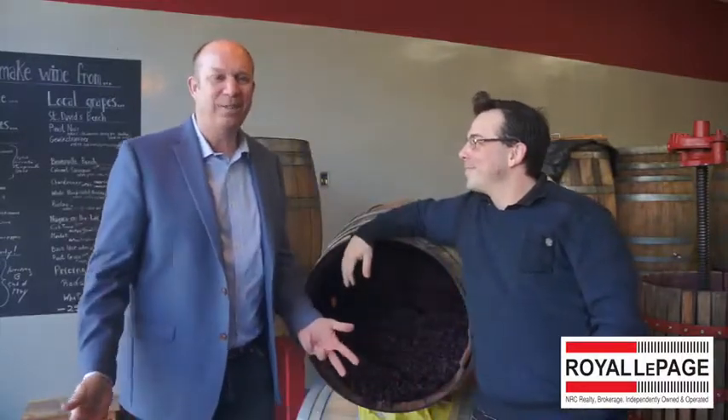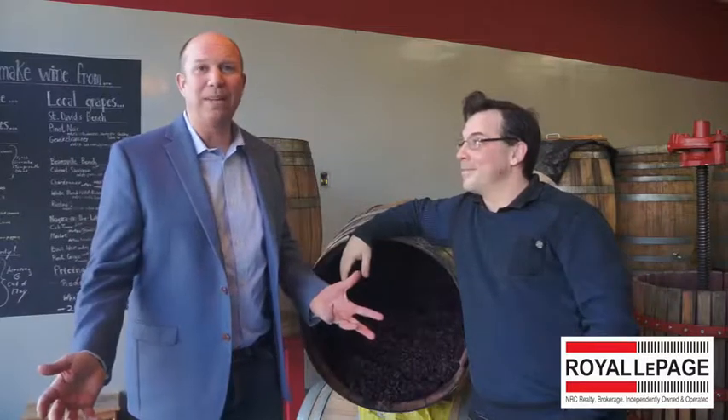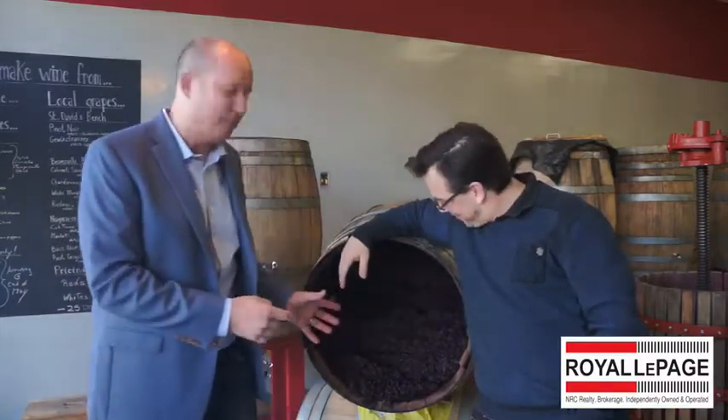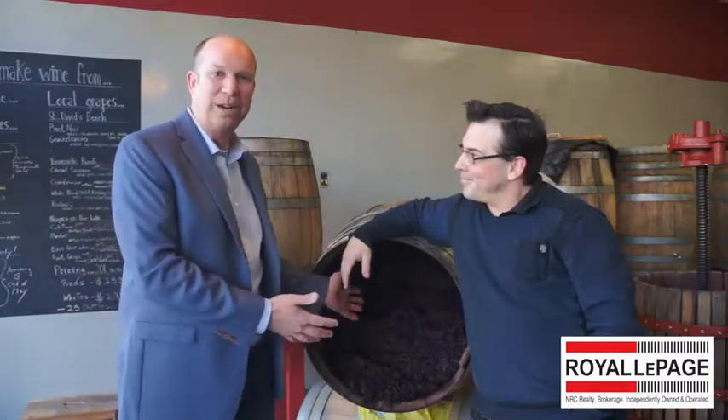I'm here at Wine Makers Vintage at 25 Main Street in Porta Luzi. This is a great place. What Federico does is basically make your own wine. What sets Federico apart is he uses real grapes — there's no concentrates, no juices. He makes the wine for you, with you, using the real grapes.